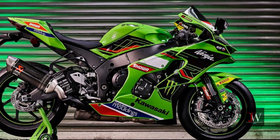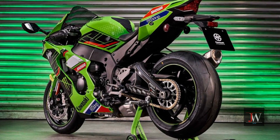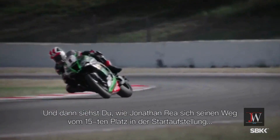The Kawasaki Ninja ZX-10 RR 2023 model features an active variable intake system, allowing owners of optional race kits to enjoy long and short intake paths at low and high speeds. This limited kit is reserved for racing teams.